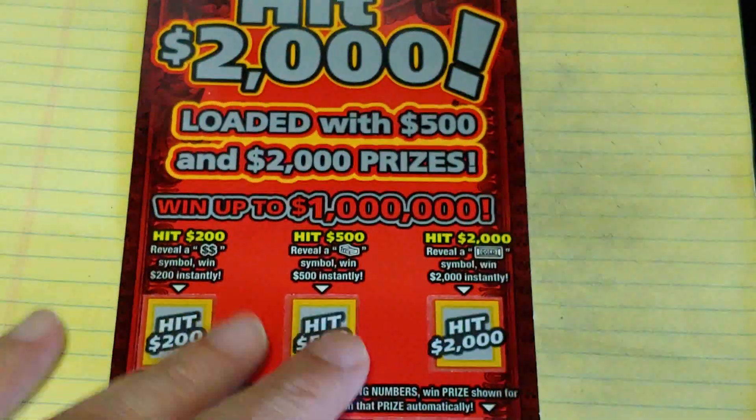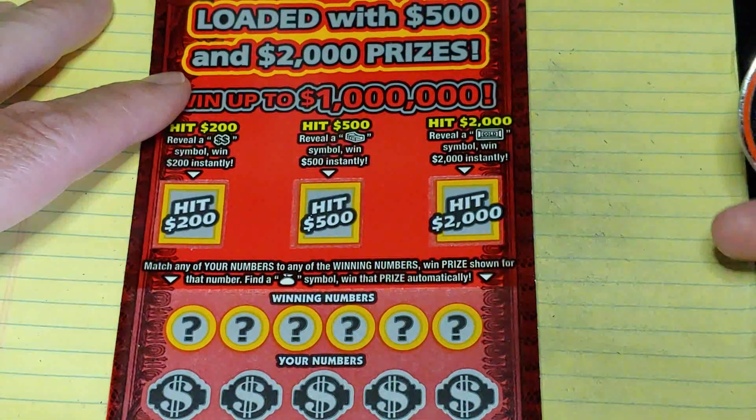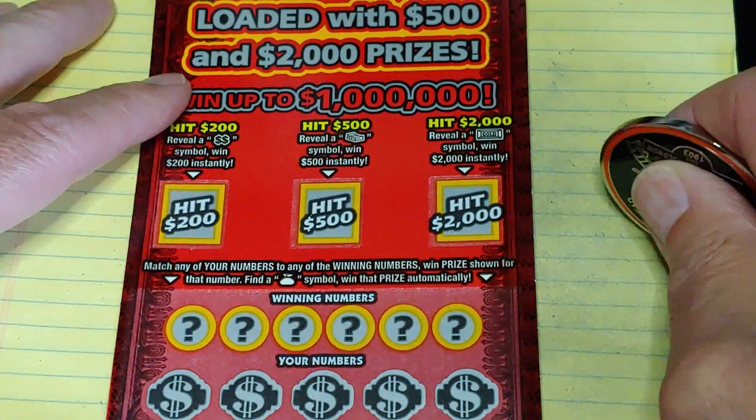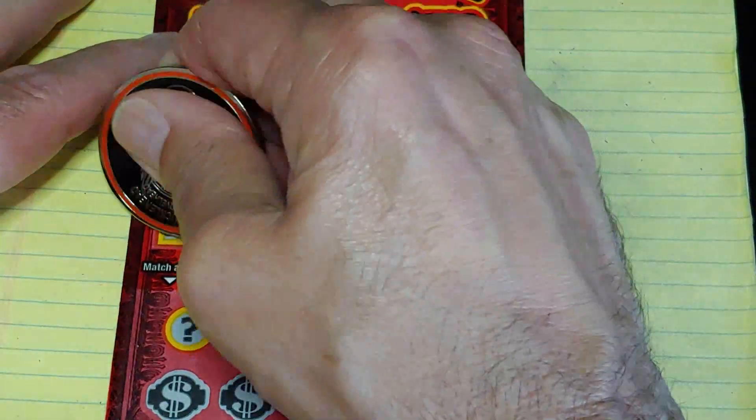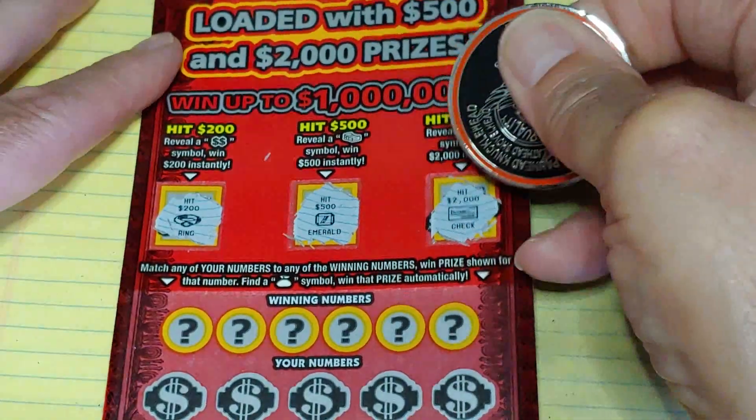Let's start with the Hit 2000. On this we have three bonuses: get a double dollar symbol for $200, stack of bills for $500, or gold bar for $2,000. We have a ring, an emerald, and a check — nothing there.